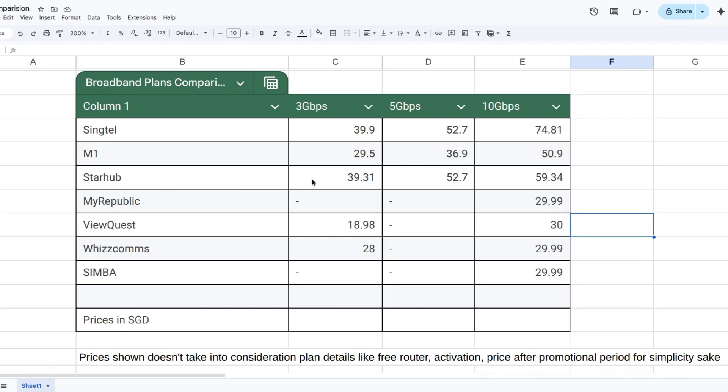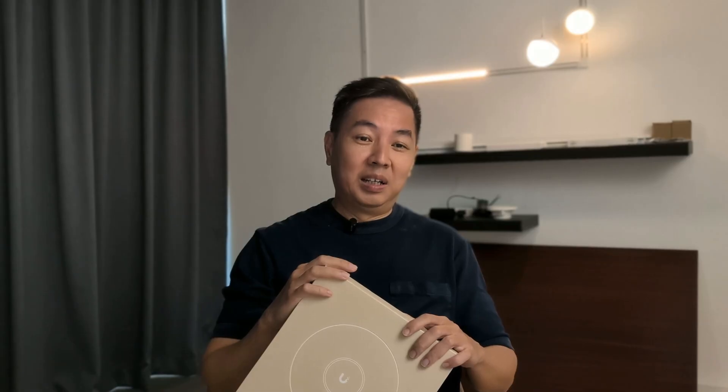Singtel, StarHub, and M1 are offering 3 to 10 Gbps plans starting from $39 a month. Smaller players like ViewQwest, Wiscom, and Simba are offering 10 Gbps plans directly from as low as $29 per month. You can't even sign up for a 1 Gbps plan anymore unless you're on a business broadband plan.